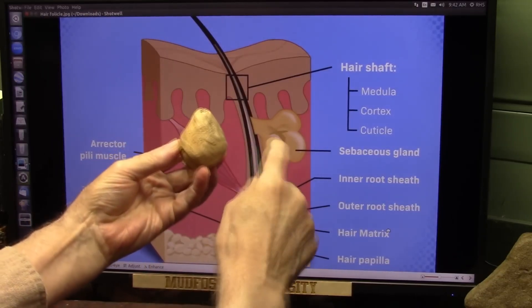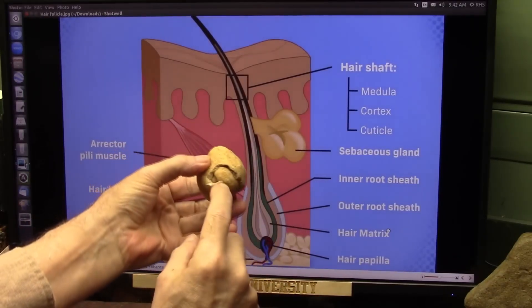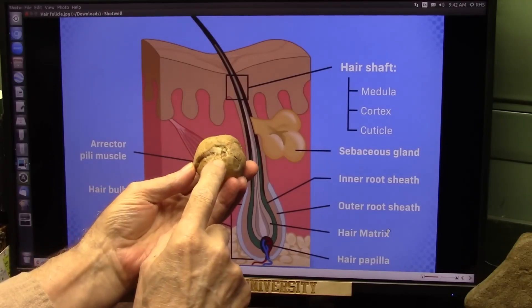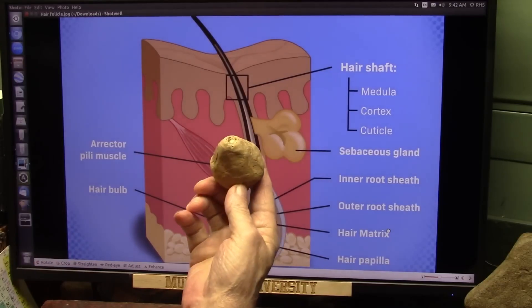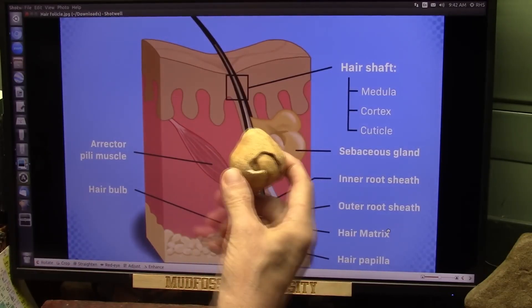Roger points out the sebaceous gland, the hair shaft, and the root including the vein and artery, claiming with no question that it is a hair follicle from a very large creature.